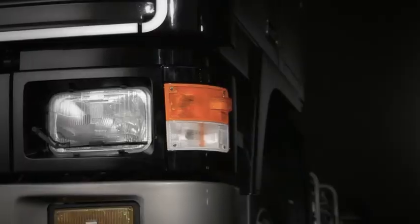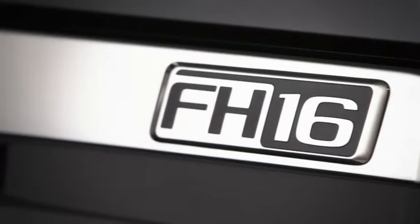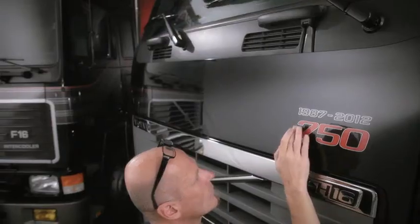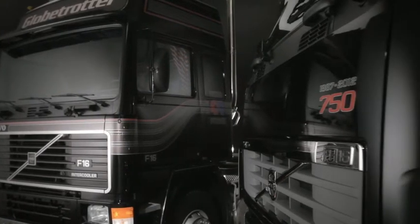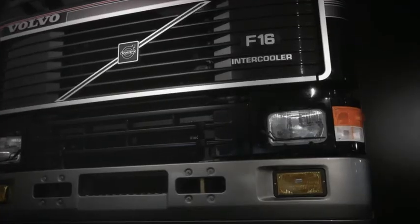To celebrate the 25th anniversary of Volvo's 16-litre engine, production of the Volvo FH16 750 will start at the beginning of 2012. Volvo's 16-litre engine made its debut in the Volvo F16 and delivered 470 horsepower. Over the years, the engine has undergone constant developments, always with cutting-edge performance.